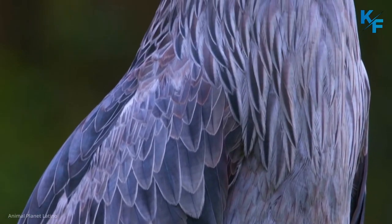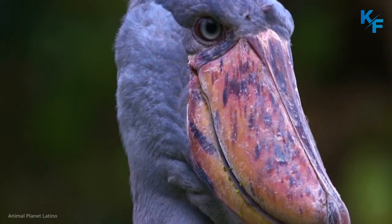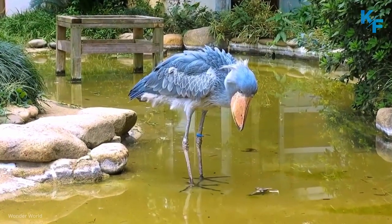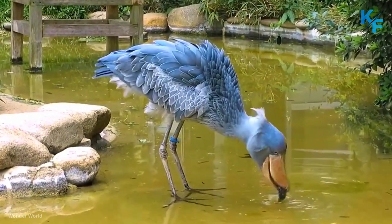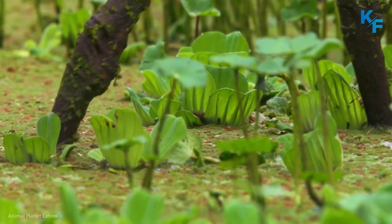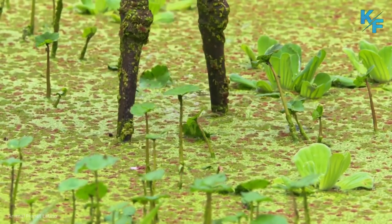At first glance, shoebills don't seem like they could be ambush predators. Reaching up to 150 cm tall with a 240 cm wingspan, shoebills have yellow eyes, gray feathers, white bellies, and a small feathered crest on the back of their heads. They also have long, thin legs with large feet that are ideal for walking on vegetation in the freshwater marshes and swamps they inhabit in East Africa, from Ethiopia and South Sudan to Zambia.